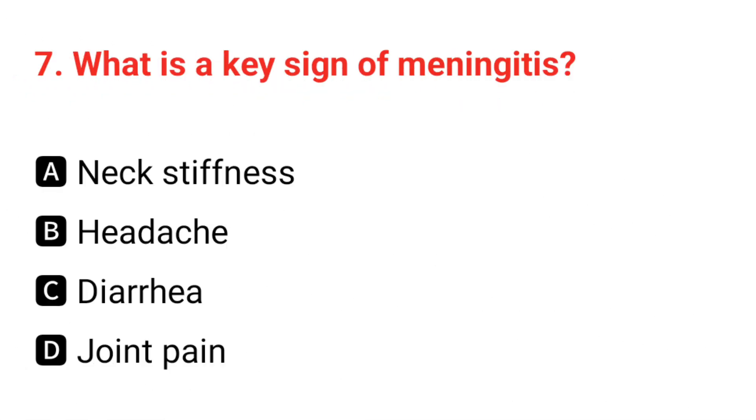Q7. What is the key sign of meningitis? The correct answer is A: neck stiffness.